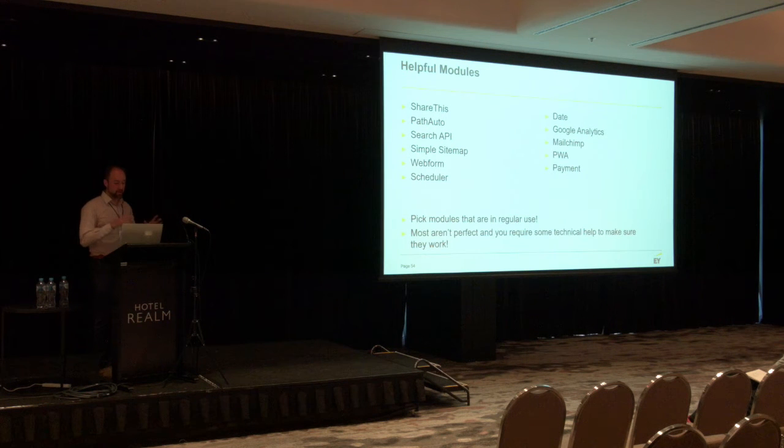Just a few things to think about in a more practical way. There are a whole bunch of helpful modules that you might want to consider, and some of these are certainly not integrated into GovCMS. You might want to add in a whole stack of these modules and it can make your site work really quickly and easily — these are ones that are probably pretty commonly used. Most aren't perfect and will require some technical help to make sure that they work. To go beyond a simple content site, you're going to need a little bit of technical help to get there as well.